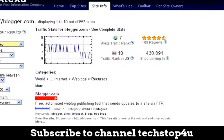Okay, here we are in Alexa, and as you can see, Blogger has an Alexa rank of 7, which means it's getting a tremendous amount of traffic. With Alexa, the lower the rank number, the more traffic you are actually receiving. It's ranked number 10 for traffic in the United States, and it has over 430,000 sites linking to it.